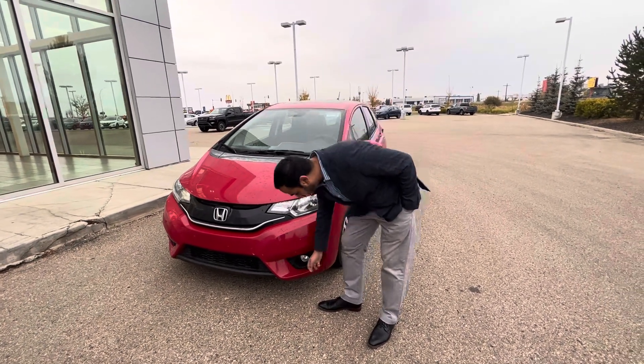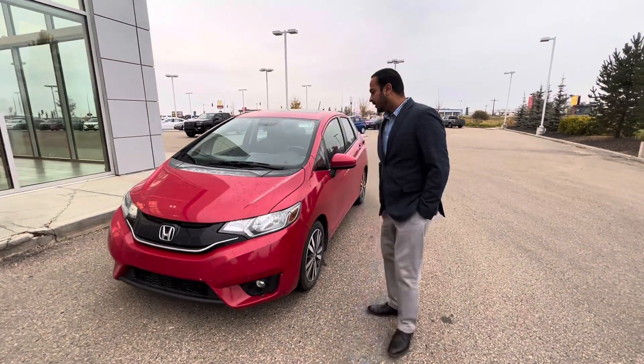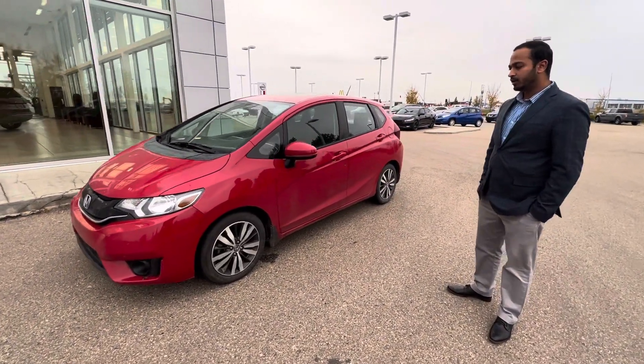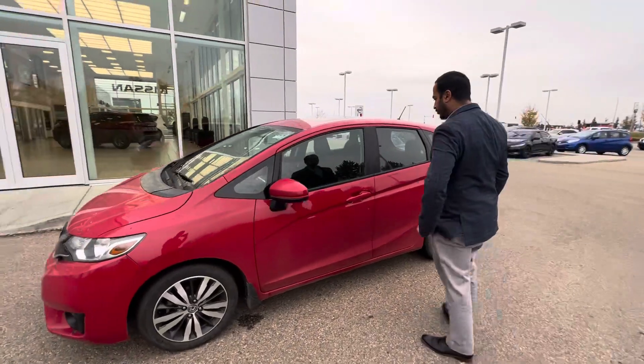It comes with shatterproof headlights and shatterproof fog lights as well. If you come on the side here, nice all-season tires with LR rims as well, so you don't have to worry about changing tires right away.